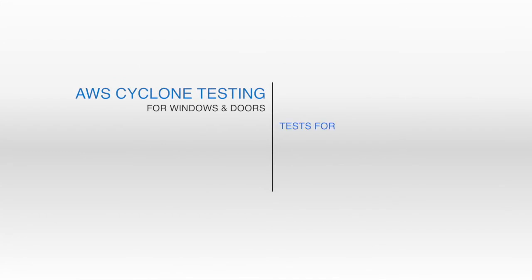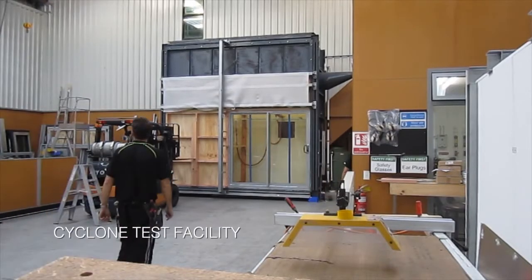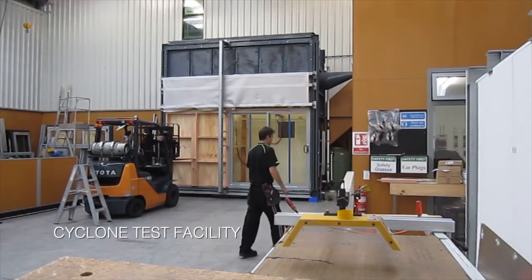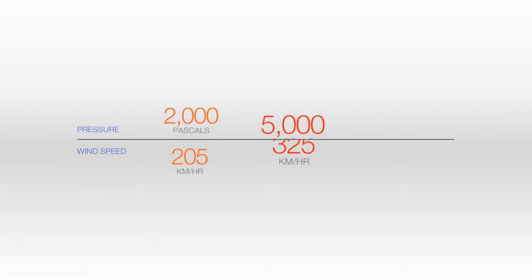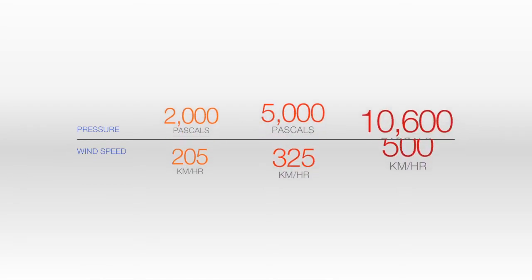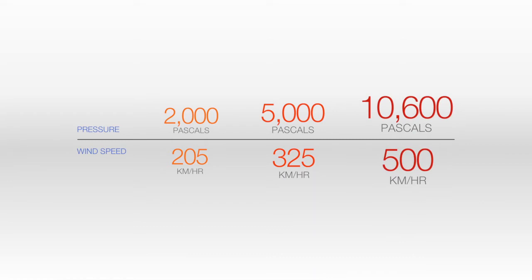The main tests are wind load, water performance, and impact testing. When AWS tests products to regions C and D, we're essentially testing to pascal ratings. What these represent are wind speeds where the force is then applied to the building envelope. The wind loads we've tested to are up to 10,600 pascals, which is a wind speed of around 500 kilometres an hour plus.